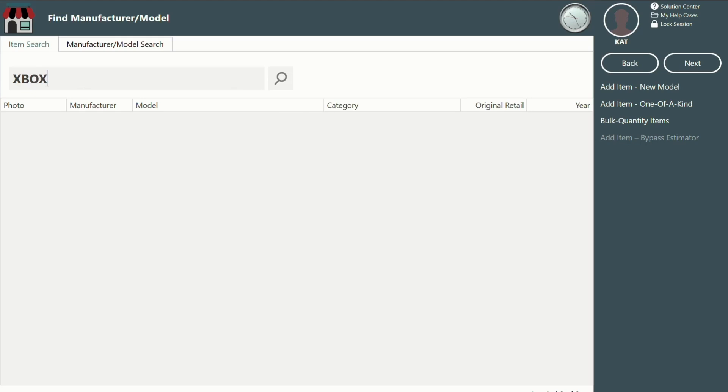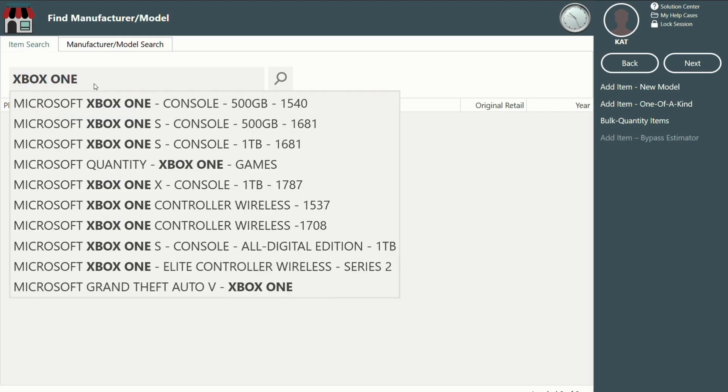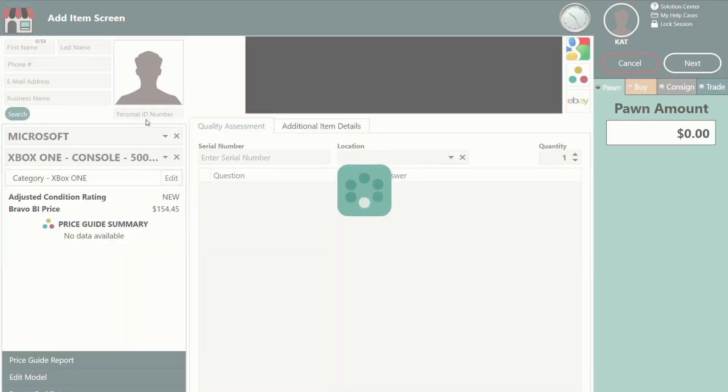First, let's look up an Xbox One. Once in the estimator, click the price guide report and let's check out the new predictive AI pricing portion.